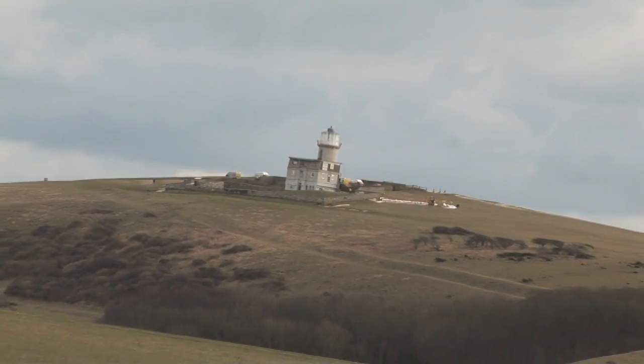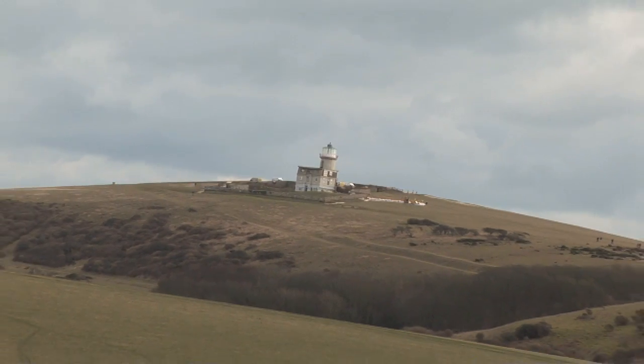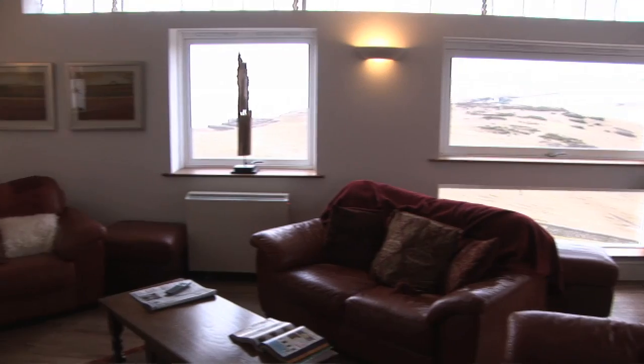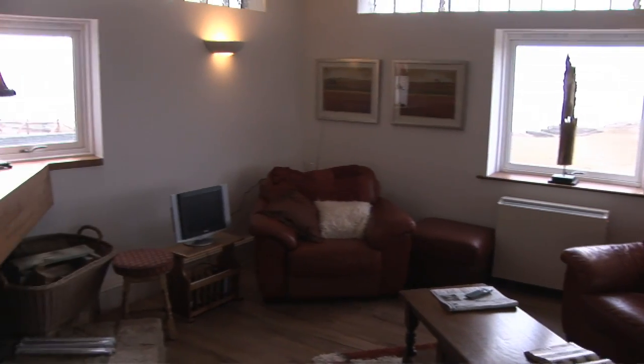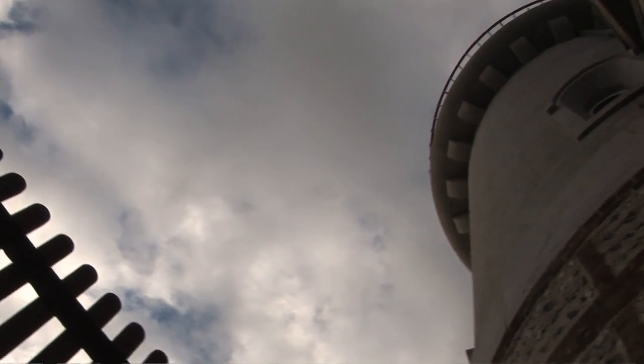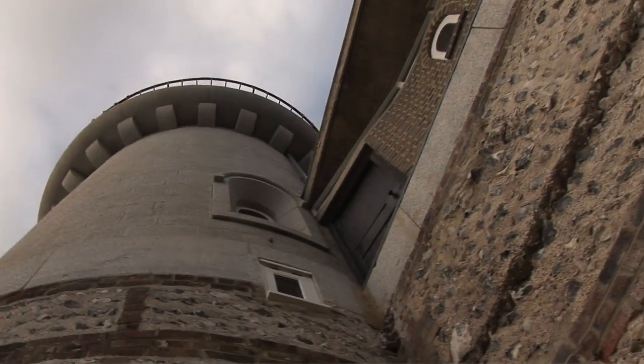It's a registered ancient monument, so wood was the favoured material for the windows. I was delighted when I came across through Westgate Joinery this material, Accoya, which although it's wood is treated in such a way that it has a lifespan of anything up to 60 years — which was absolutely a wonderful find as far as I was concerned.